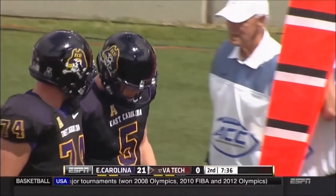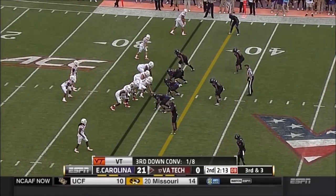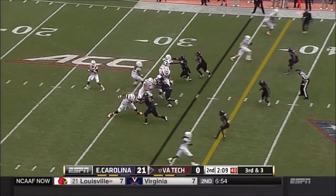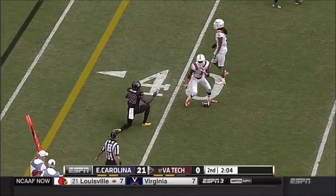Dwayne Alford hacked it out and the Hokies get it back inside a minute to go. Virginia Tech just one of eight on third down. Third down and three — Brewer — and he got it, caught by Ford at the 40-yard line.